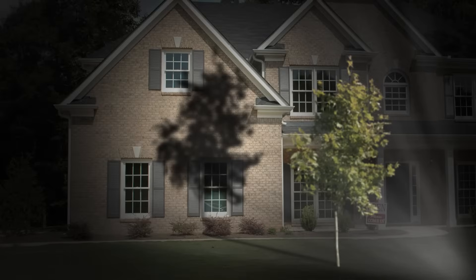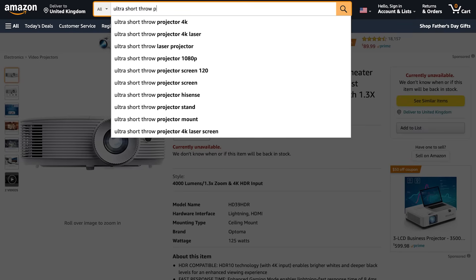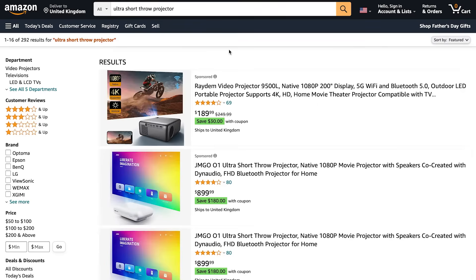Having a large distance between the projector and the house also increases the chances of encountering shadow-casting obstructions within the beam. There are also ultra short throw projectors, but I don't recommend these for house projection mapping.